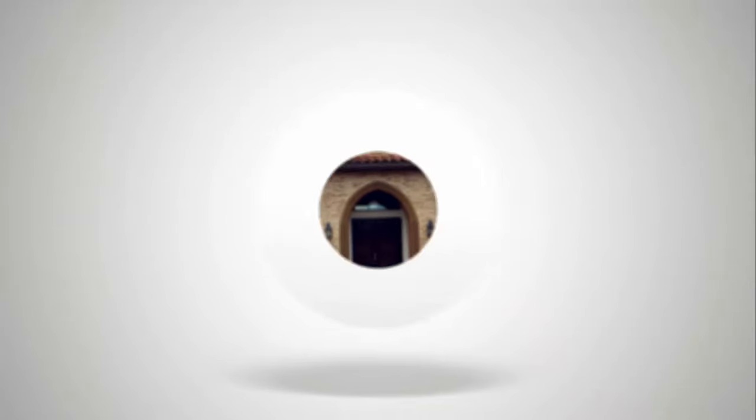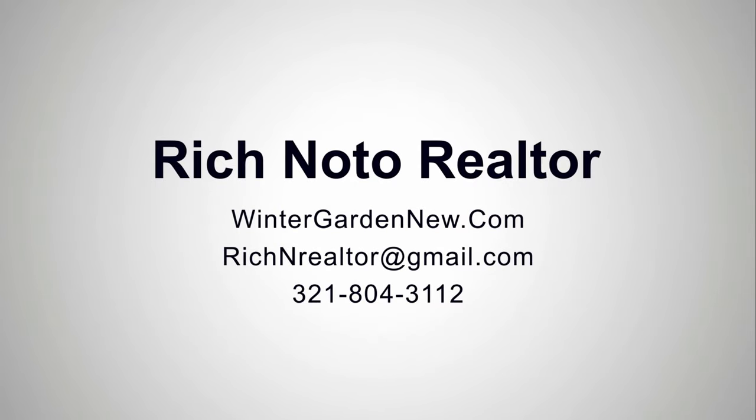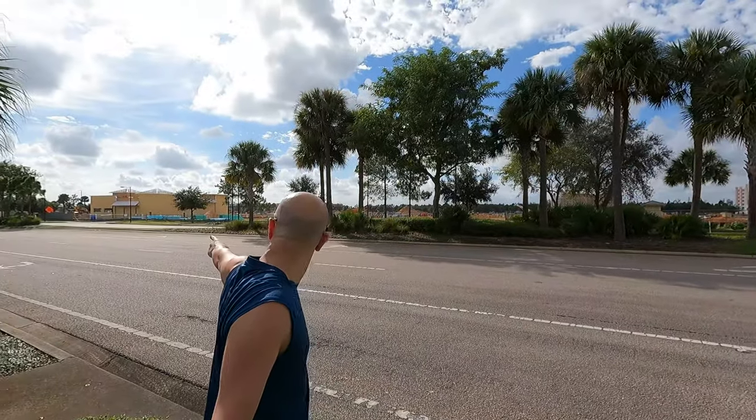I'm over at the intersection of Flamingo Crossing and Western Way. I just want to show you this new section over here. If you head down the road this way, you're going to go towards Waterleigh and the Southern Winter Garden communities. If you continue down the road to the right, you're going to head towards the Encore at Ovation, which is also in Winter Garden. Behind me is the Spring Hill Suites and the Town Place Suites — really nice hotels, and these are really close to Disney.